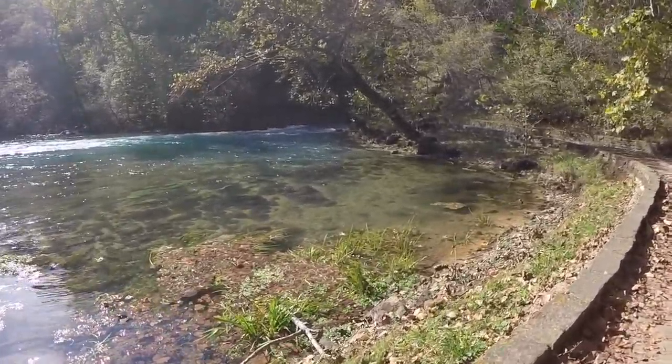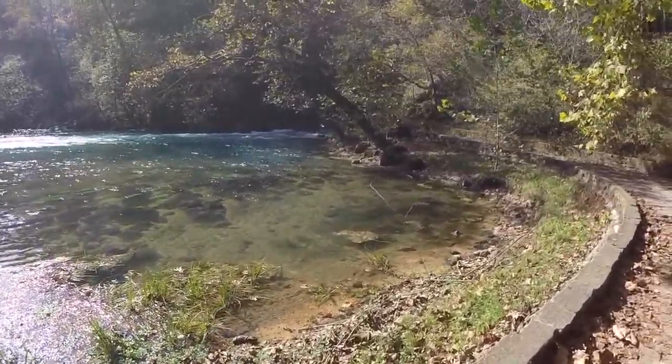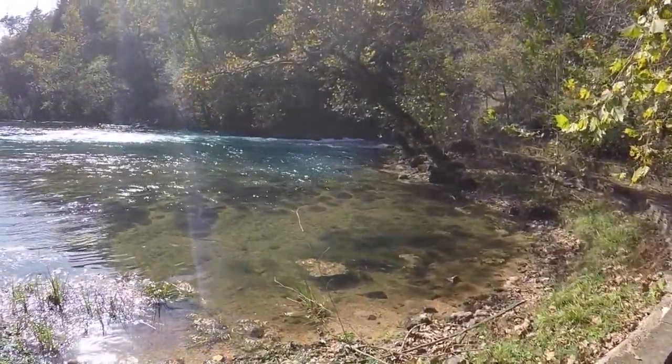Big Spring, Missouri. Just four miles off the highway at Van Buren, Missouri.